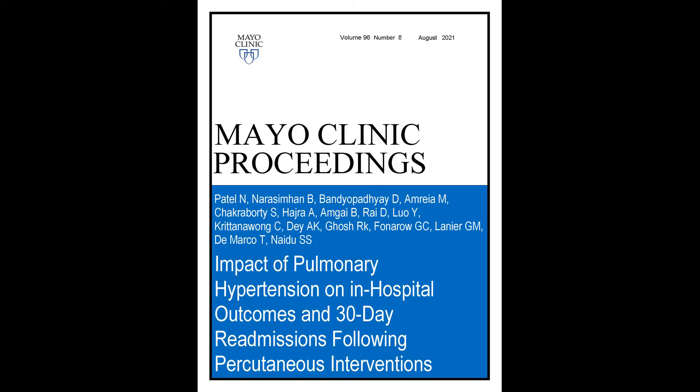Hi everyone, I'm Dhruv, I'm from Westchester Medical Center and New York Medical College, Vallala, New York. The topic of our study is Impact of Pulmonary Hypertension in Patients Undergoing PCI. We showed both in-hospital and 30-day admission in these patients and this article is supposed to come in August, Issues in Mayo Clinic Proceedings.